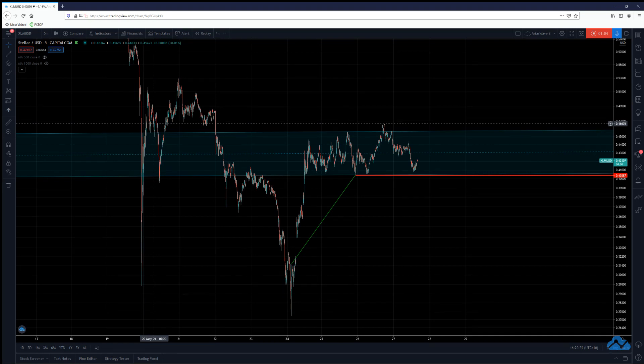I can't give you time frames on how quickly this is going to go up because nobody can do that — nobody has a crystal ball. Waves do take time. I can just tell you what the waves are and what waves we've seen so far, and we use it as evidence to suggest what else could be going on. In case I'm wrong, there's always an alternate count, but I try to give you the count that best fits the picture in this chart and also the XLM BTC chart.